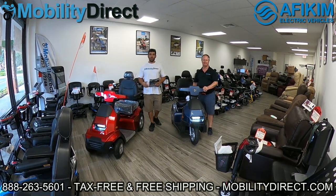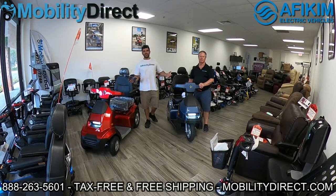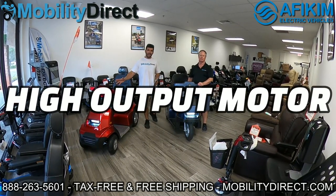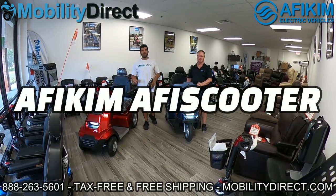Hi everybody, I'm Sergio with Mobility Direct and welcome to our YouTube channel. In today's video, we're going to demonstrate the difference between an upgraded high output motor package on an S model Apicus scooter.